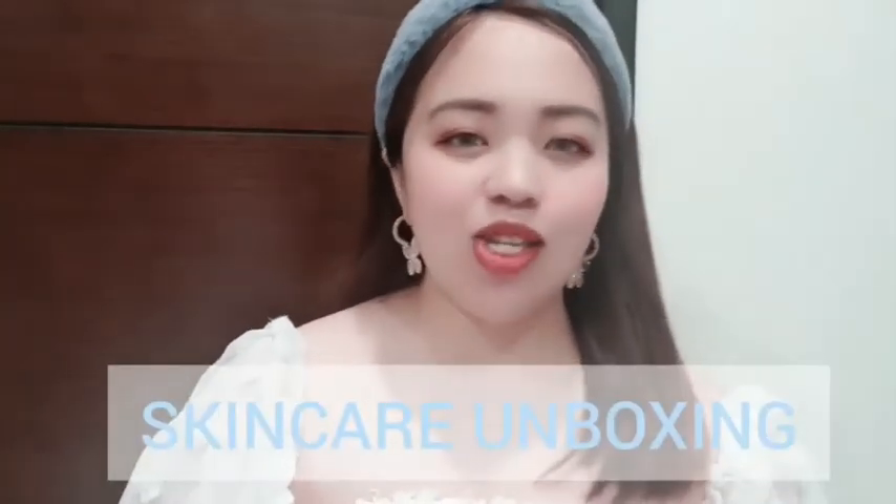Hello! It's Abby here. Welcome back to another video. Today's video is going to be super exciting because it's going to be a skincare package unboxing.